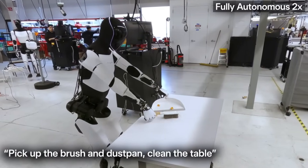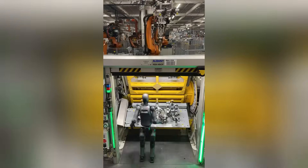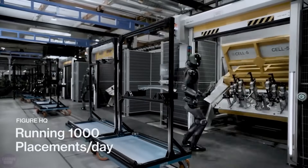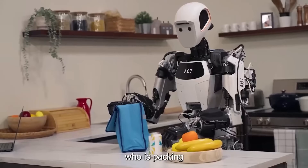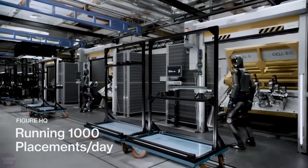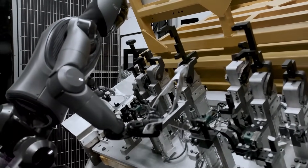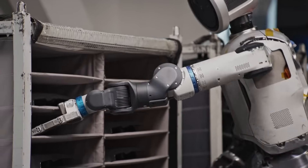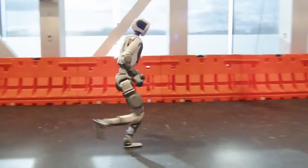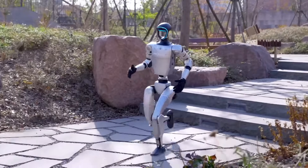Up until now, most advanced humanoid robots have lived in the realm of six-figure price tags and corporate-only deployments. Figure AI, Aptronic, Agility Robotics — these are impressive companies doing impressive things, but none of them are offering something remotely close to consumer affordable. Even Boston Dynamics' Atlas, as famous as it is, has never been anywhere near commercial pricing. But now, Unitree might be about to flip the whole market on its head.